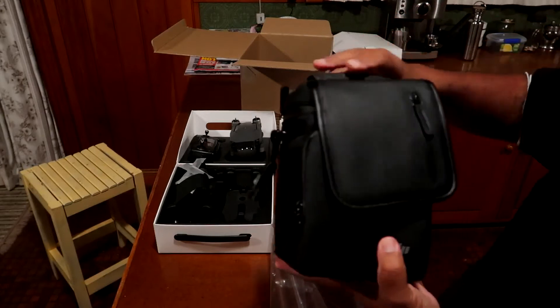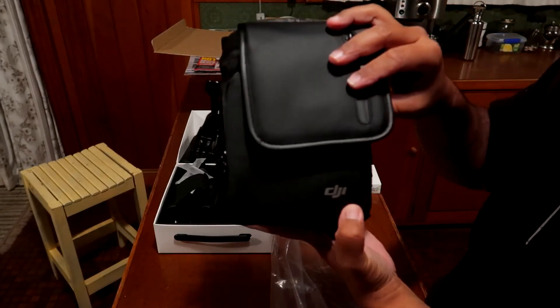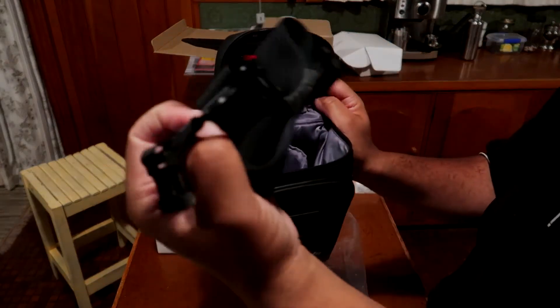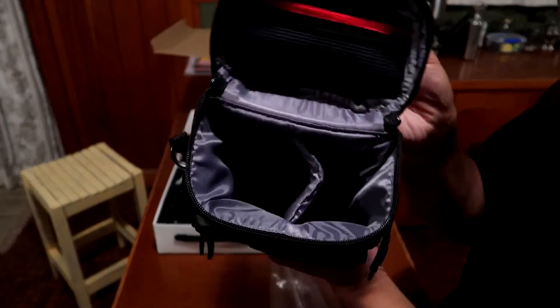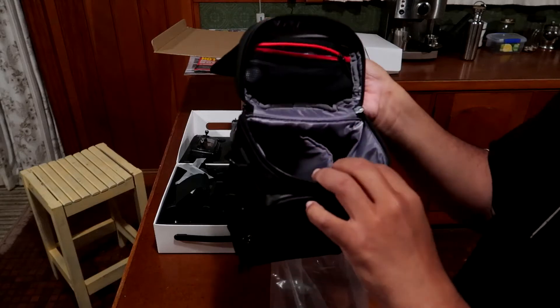Whoa, look at that guys — a DJI bag to put the drone in and all its accessories. There's a strap at the front, and inside you've got a little compartment here to put your SD cards.